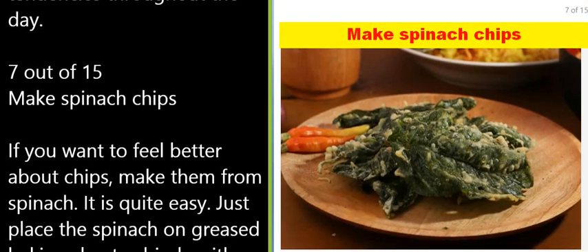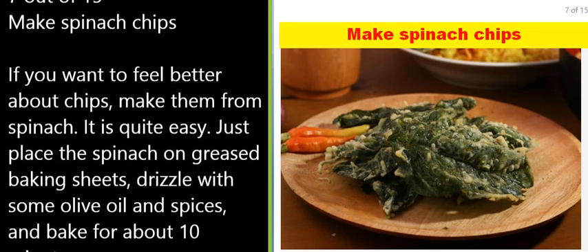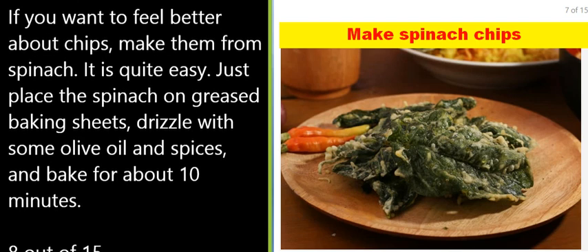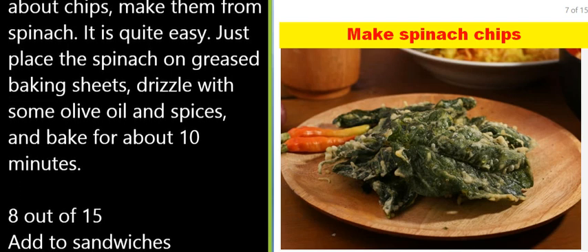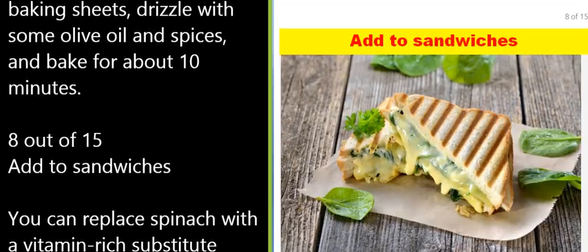7 of 15: Make spinach chips. If you want to feel better about chips, make them from spinach. It is quite easy — just place the spinach on greased baking sheets, drizzle with some olive oil and spices, and bake for about 10 minutes.